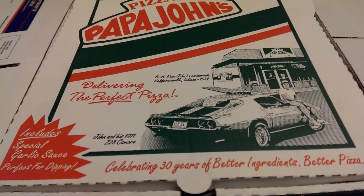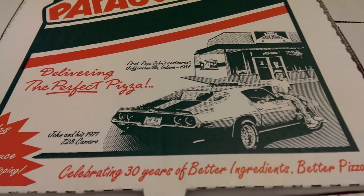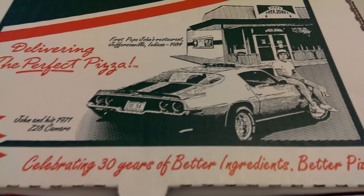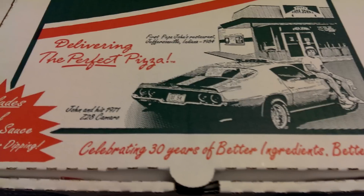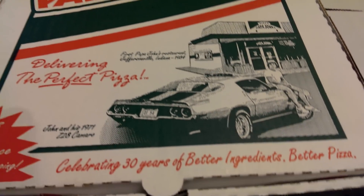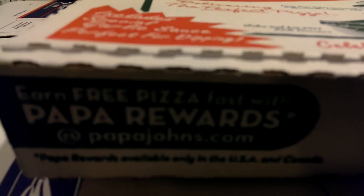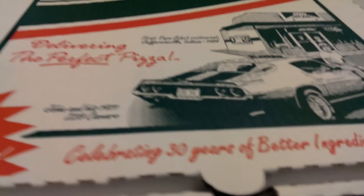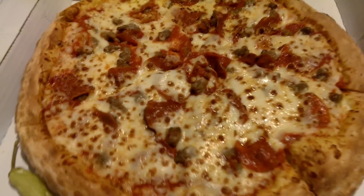Hey folks, got the brand new pizza — Papa John's delivering the perfect pizza. Got the sausage and pepperoni with extra sauce and good old Papa John's quality. I used my Papa Rewards, so basically this pizza was pretty much free. Let's open her up.